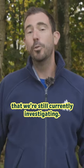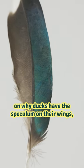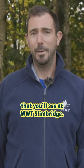But this is something that we're still currently investigating. If you'd like to do your own observations on why ducks have the speculum on their wings, then you can see these quite clearly on common species that you'll see at WWT Slimbridge.